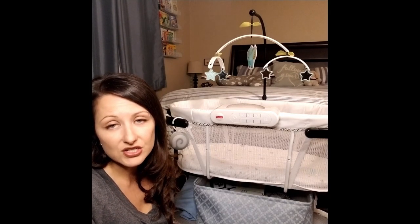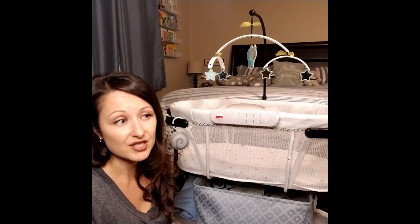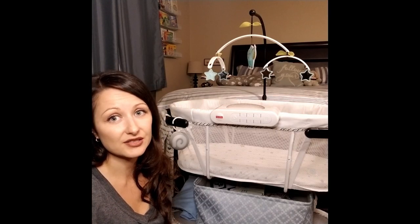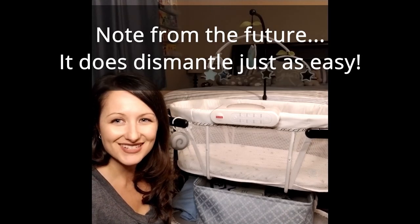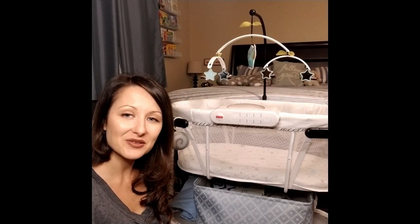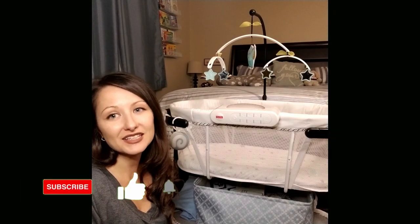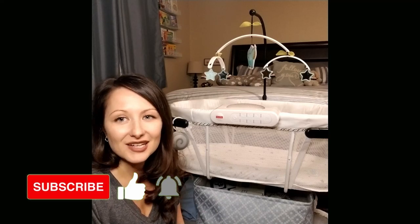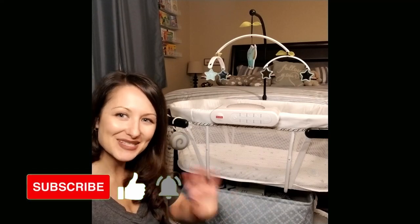That's my review on the bassinet. Super easy to put together as well — I did it when I was eight months pregnant, by myself, in about 15 minutes. It just clicks all together, so I'm hoping it dismantles just as easily and I'll be using it again if we end up having another baby. Thanks for watching — subscribe if you want to see more, click like if you liked the video, and I'll see you in the next one!